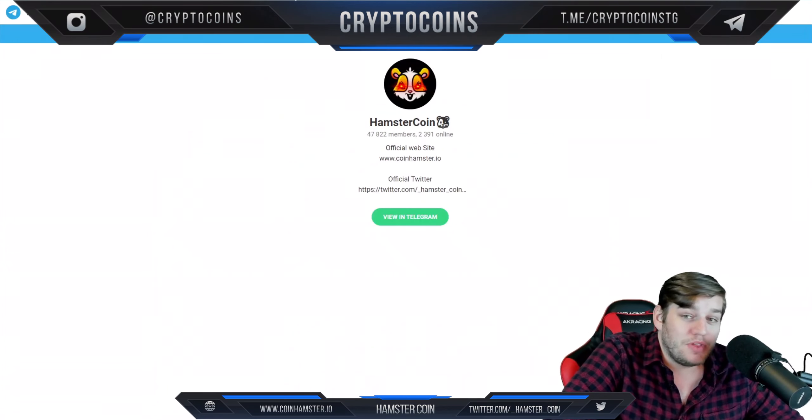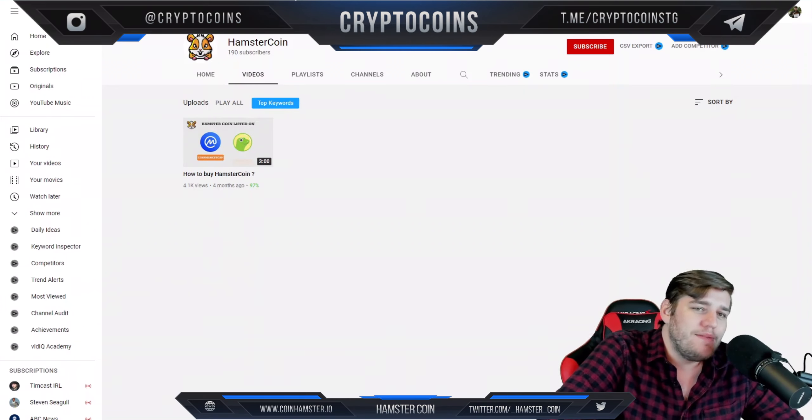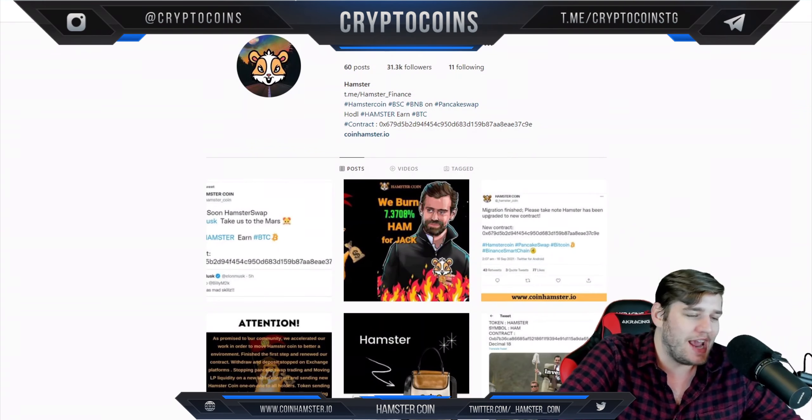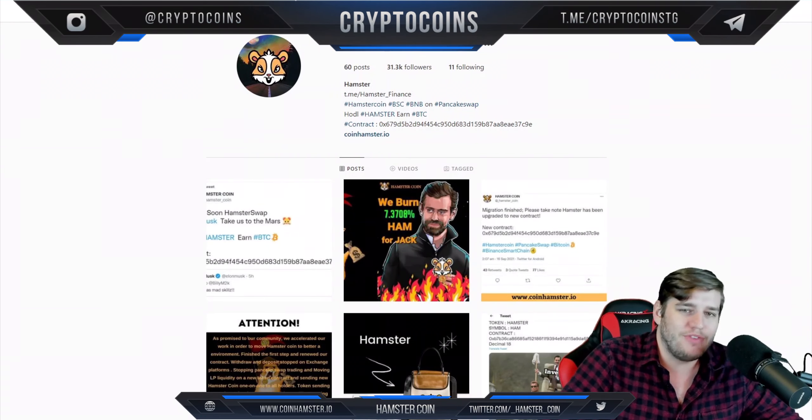Then we've got their Telegram with 50,000 members, which we just checked out. Then there's their YouTube channel, which I highly recommend checking out their how-to-buy hamster coin video. It makes it really concise and shows you how to buy really any kind of coin that you can't buy immediately on the easy platforms.